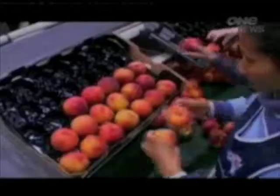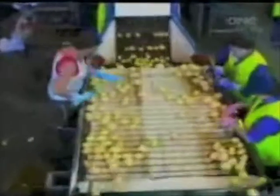And as pack houses become more automated, growers could get to the stage where they no longer face the problem of importing seasonal labour.